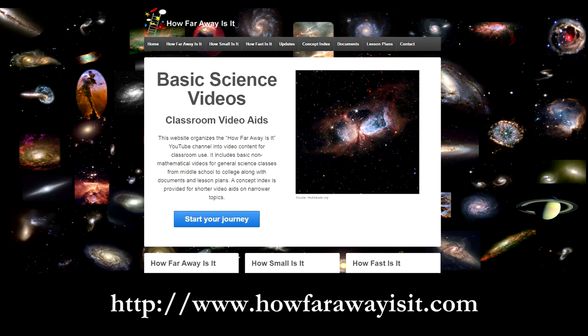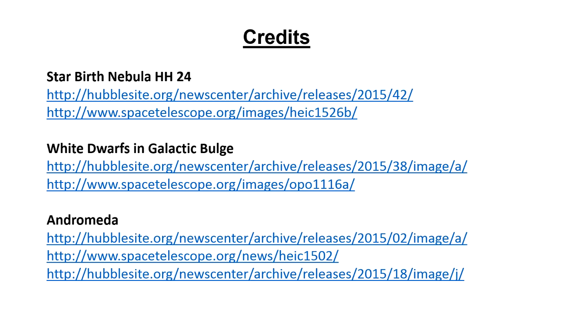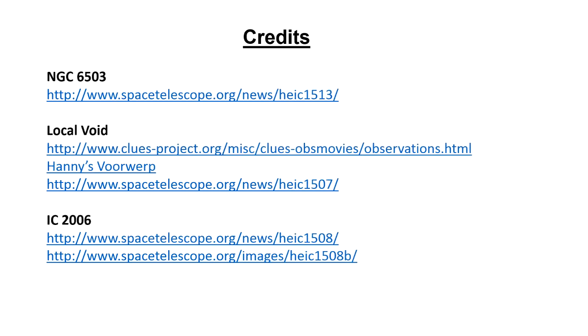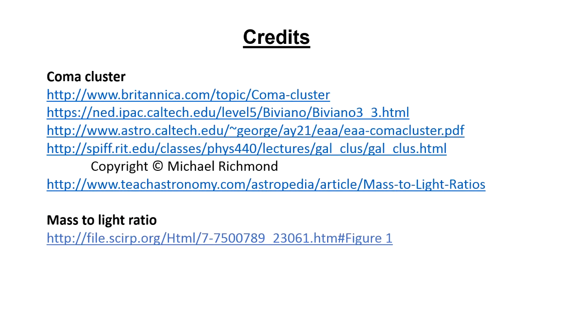Here are the links to Hubble and other locations where I found the information contained in this 2015 update — these are the places you can go to learn more. Thank you for watching. Have a great week.